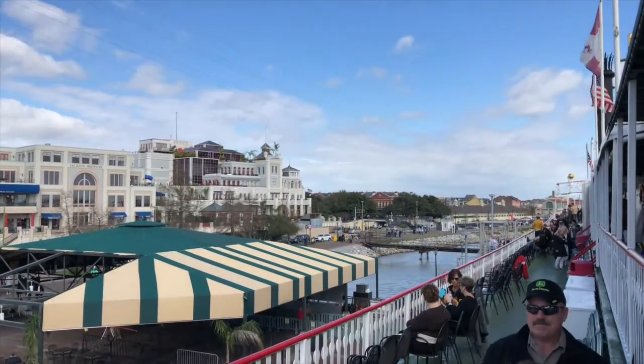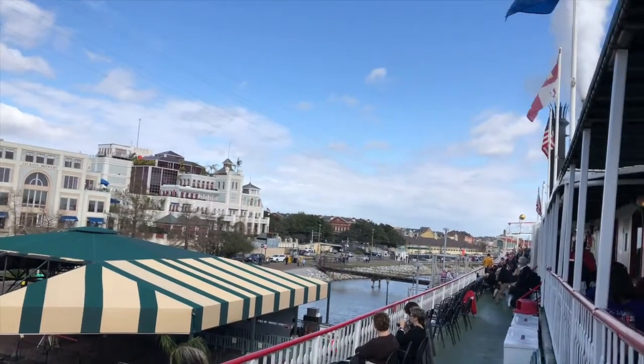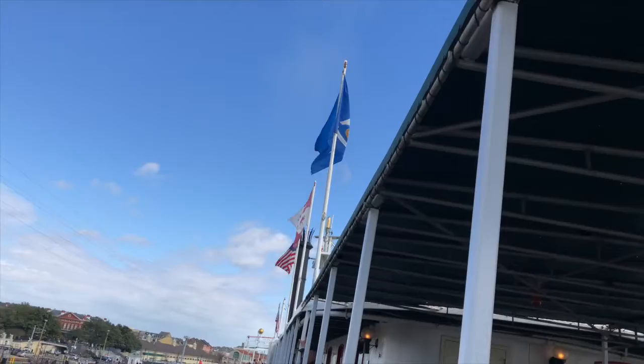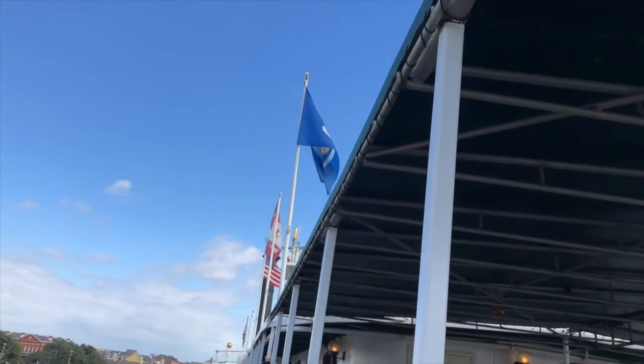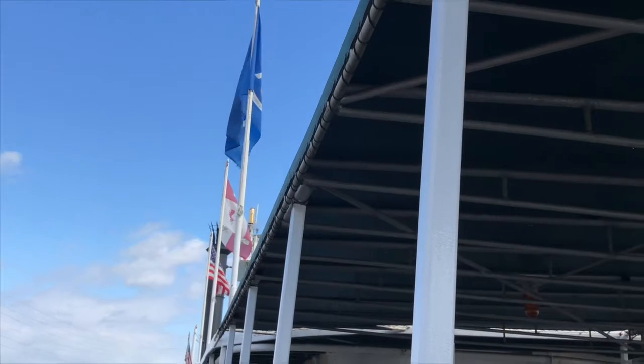If you look up on the front of the Natchez, up forward, there's the mast with a big blue flag — it has 50 white stars on it. This is the Maritime Union Jack Flag. You'll see this flag flying on almost all U.S. Navy ships around the world. The 50 stars represent the 50 states.